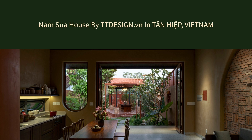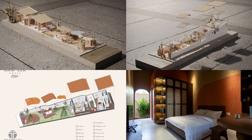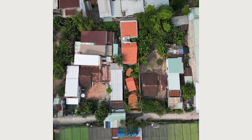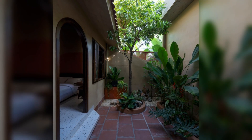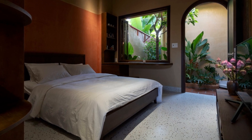Nam Sua House by design.vn in Ta with Circumflex NHIP, Vietnam. Mushroom Jellyfish House is on the outskirts of Saigon, where the houses are not close together and are mostly the same, with corrugated iron roofs. Mushroom Jellyfish House is a different part.